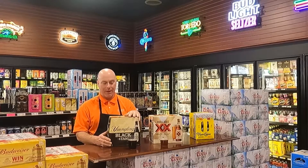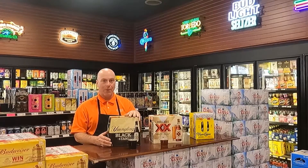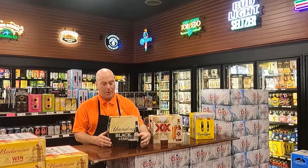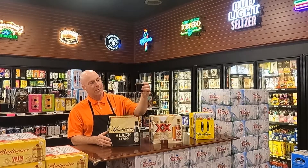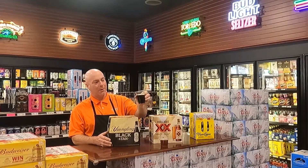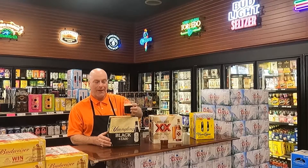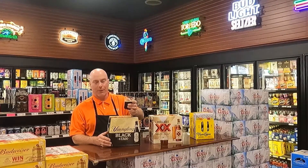Lastly, Yuengling's Black and Tan — the oldest brewery in America, I believe. This is 60% Porter, 40% premium lager made by Yuengling, and dark, roasty, delicious. Great color, great collar. And that is one of my favorite beers. It's so good.